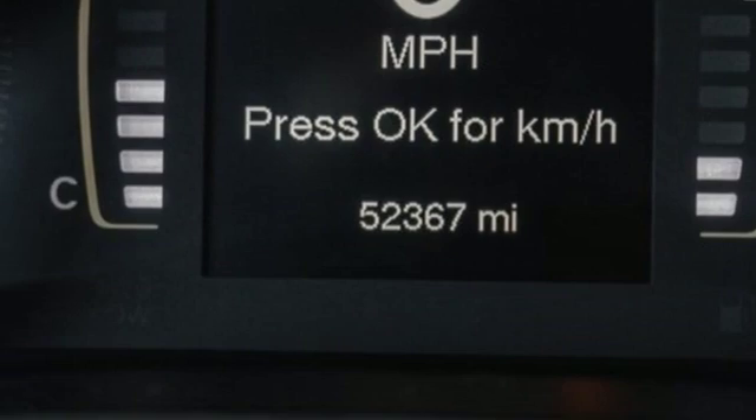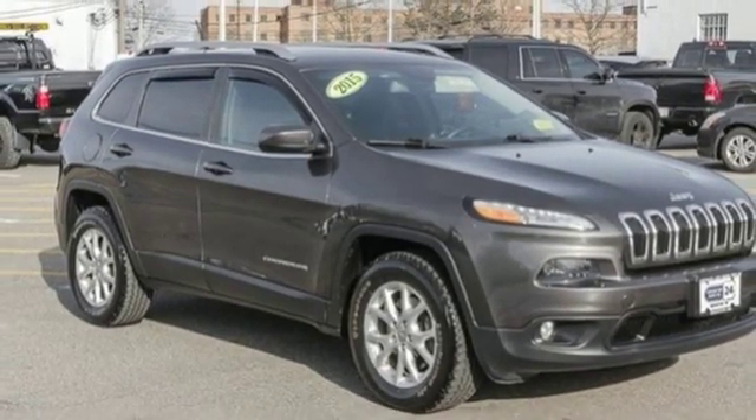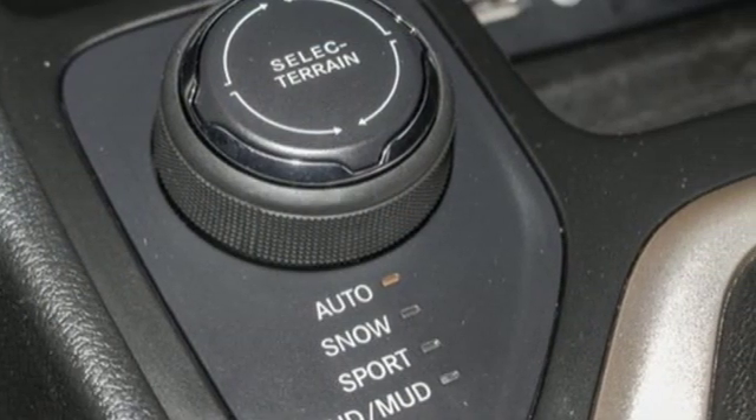Manual tilting steering column, inline four-cylinder engine, active grille shutters, electronic shift on the fly, and external memory control.